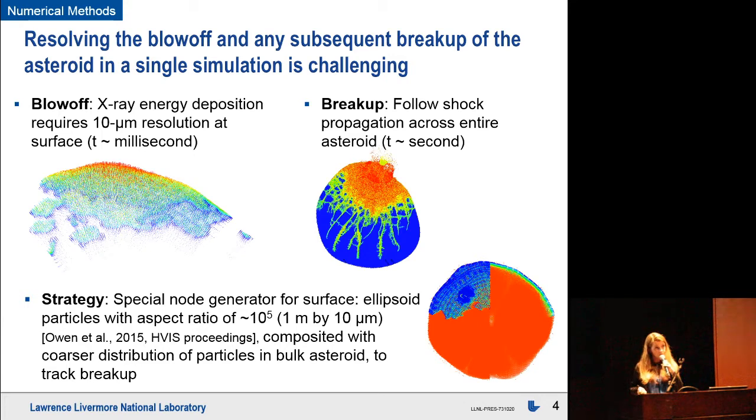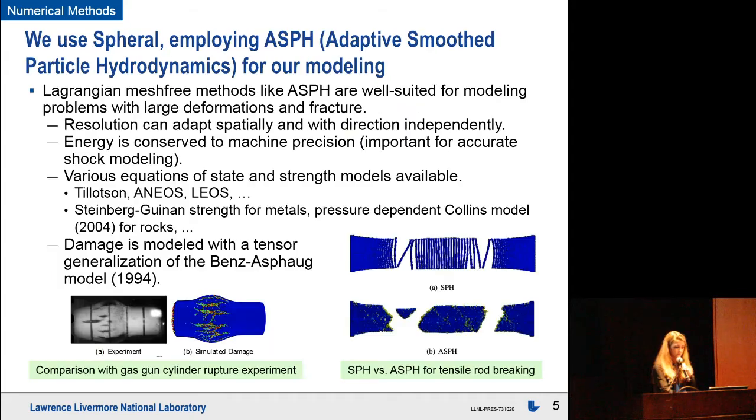We composite that special node generator with a coarser distribution of particles in the rest of the asteroid. The colors indicate particle masses — red is more massive, blue is very tiny — allowing us to track shock propagation through the rest of the asteroid. The code we use is called SPHERAL, an open-source adaptive smooth particle hydrodynamics code. The adaptive part is essential because it allows resolution to vary with direction, which is key for that special node generator.